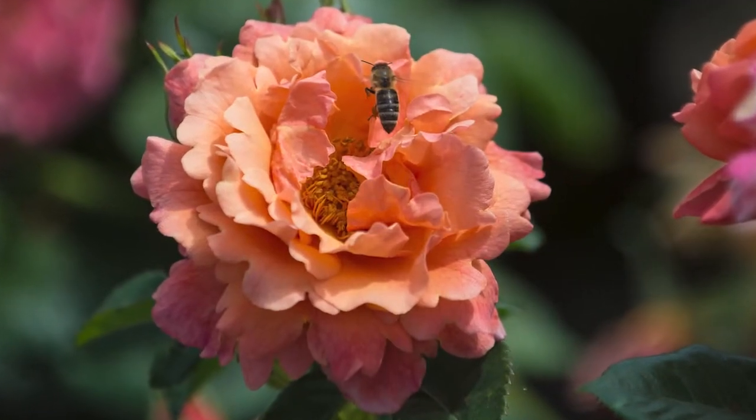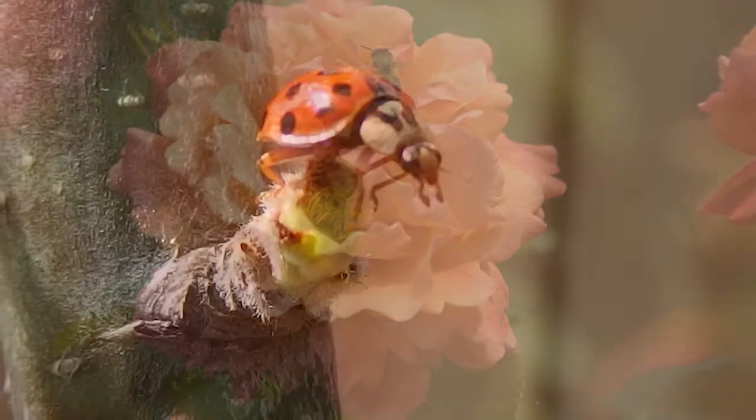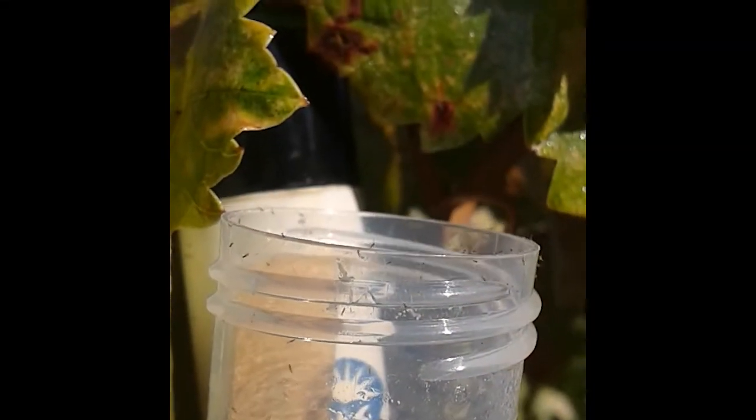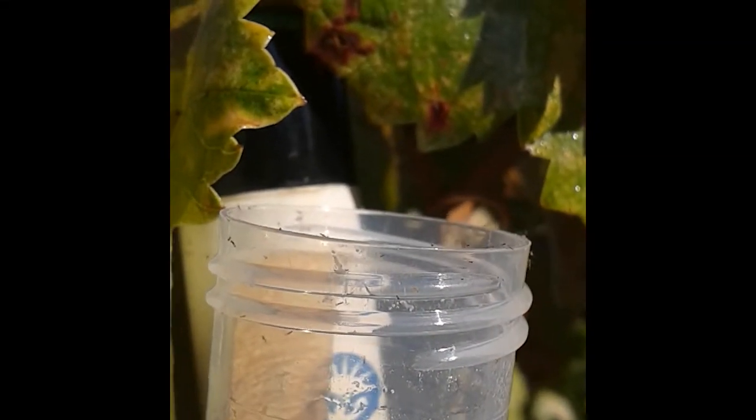IPM also includes using beneficial insects, like ladybugs or tiny wasps, to prey on unwanted pests in urban or agricultural settings.